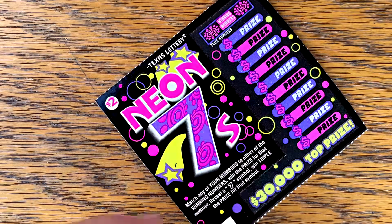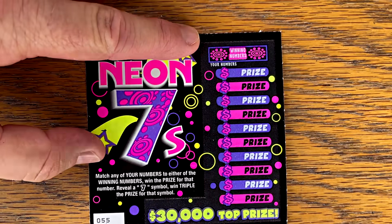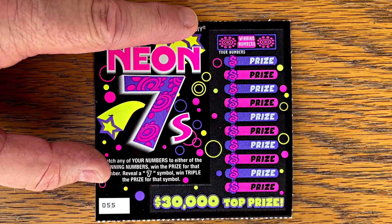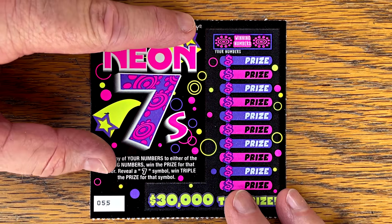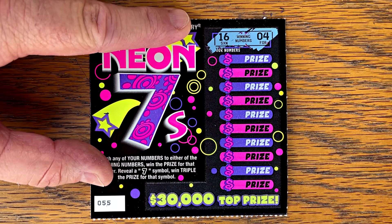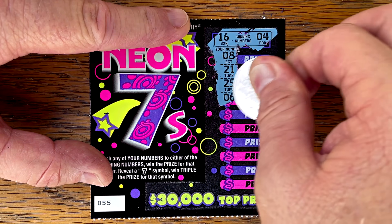Let's see if we can start the day off with a nice big win with Marmy cheering us on early on Neon 7s. We're looking for a match win — if you get that 7 it's triple the prize. Let's start off with a win. 16 and a 4 or 7. Can we get it on the first ticket?